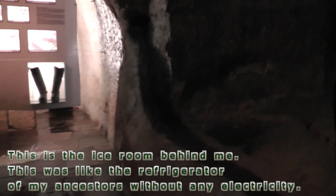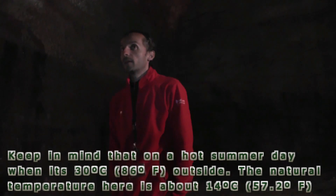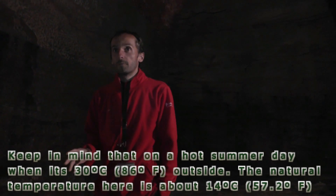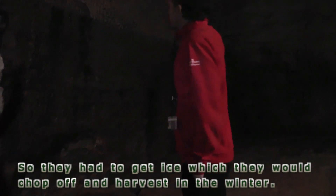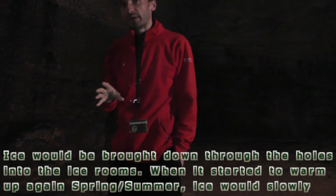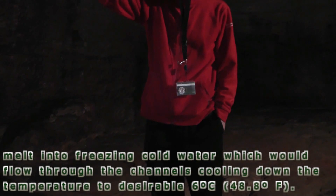This is the ice room behind me — this was the refrigerator of our ancestors, without any electricity. On a hot summer day when it's 30 degrees outside, the natural temperature here is about 14 degrees — still too warm for fermentation. So they had to harvest ice in winter, chopping it up and bringing it down through holes into the ice rooms. When it started to warm up again in spring and summer, the ice would slowly melt into freezing cold water, which would flow through the channels cooling the temperature down to the desirable six degrees or even lower.